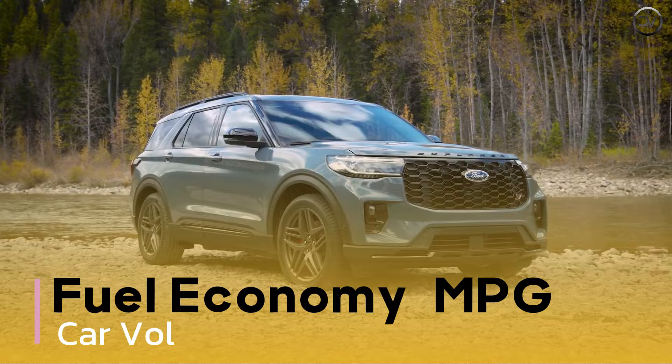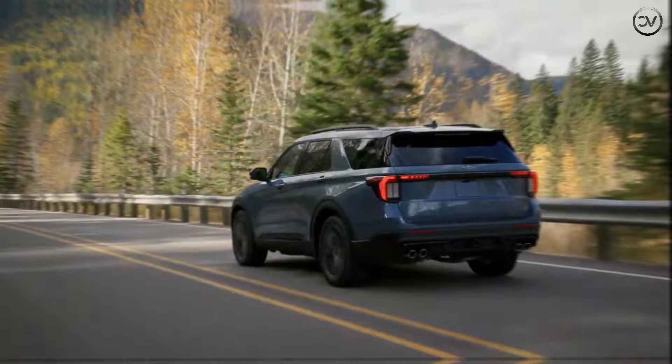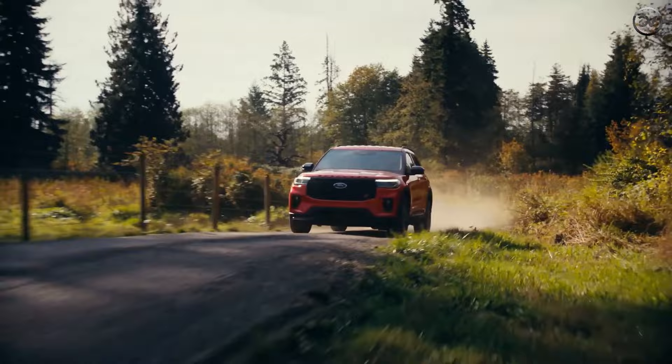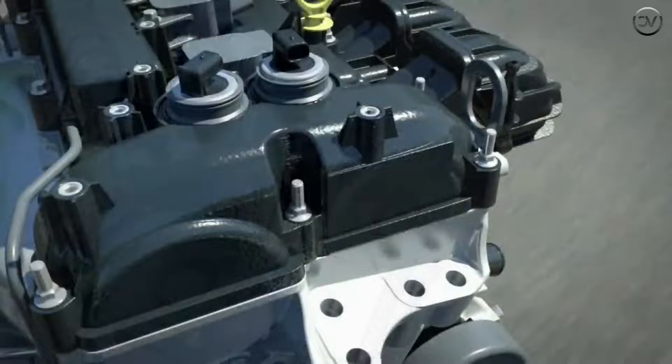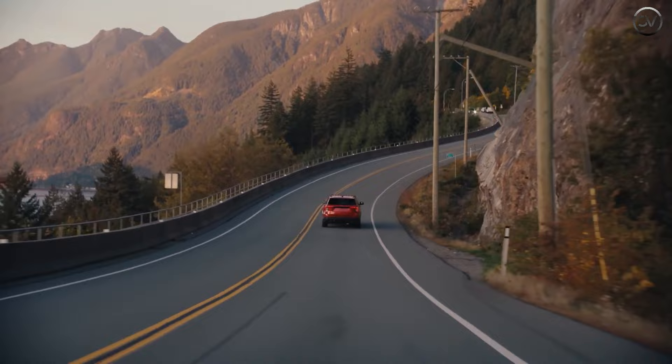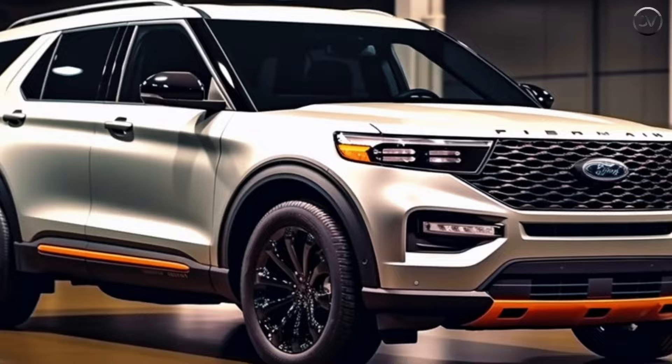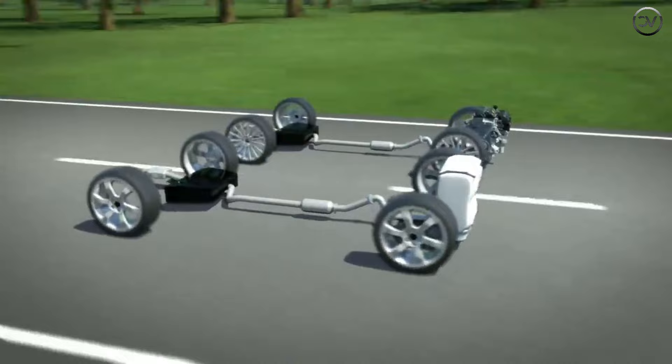The thriftiest 2025 models have rear-wheel drive and the turbo four, rated at 21 MPG city and 28 highway. All-wheel drive drops both figures by 1 MPG. With the twin-turbo V6, the Explorer is rated at up to 18 MPG city and 26 highway with rear-wheel drive, and 18 city and 24 highway with all-wheel drive. On our 75 MPH highway route, the 400 HP Explorer ST earned 25 MPG, beating its EPA rating by 1 MPG. A four-cylinder Explorer with all-wheel drive returned 28 MPG on the same route, also beating its EPA estimate by 1 MPG.